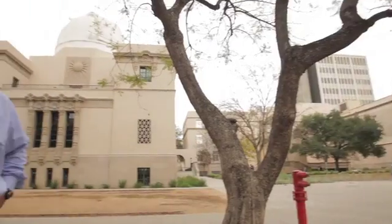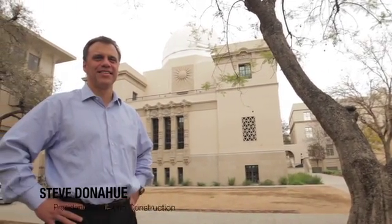I'm Steve Donahue, president of Delamo Construction. It's great to be involved with Caltech. It's exciting to be a part of the team that builds this LEED Platinum Physical Science Building to create a chassis for these scientists to accomplish their life's goals, which is to create a more sustainable planet.